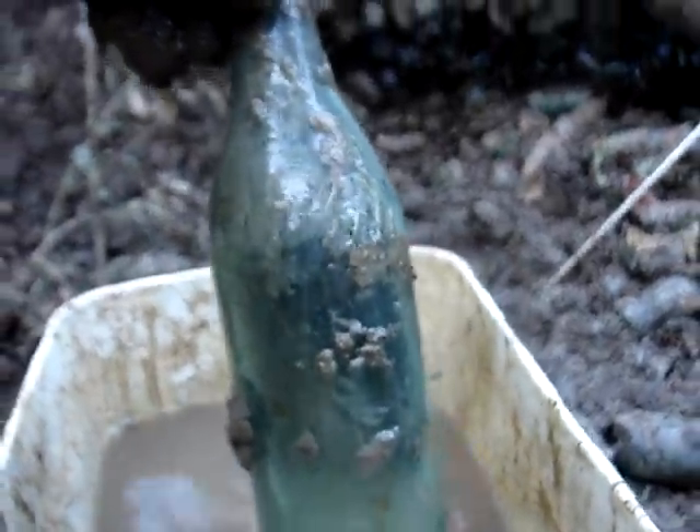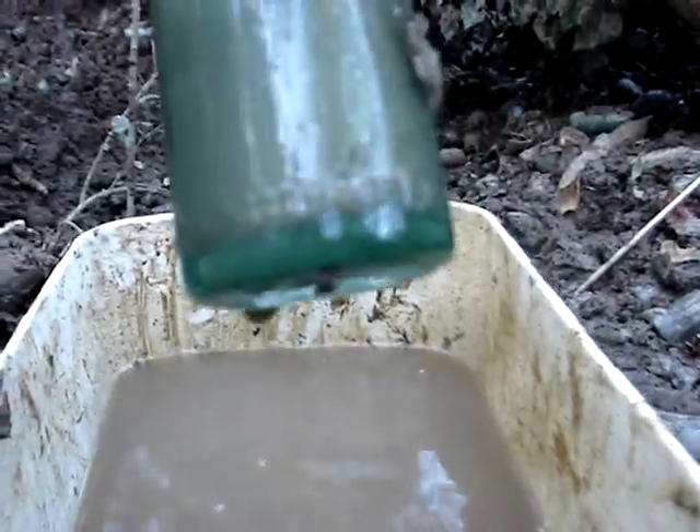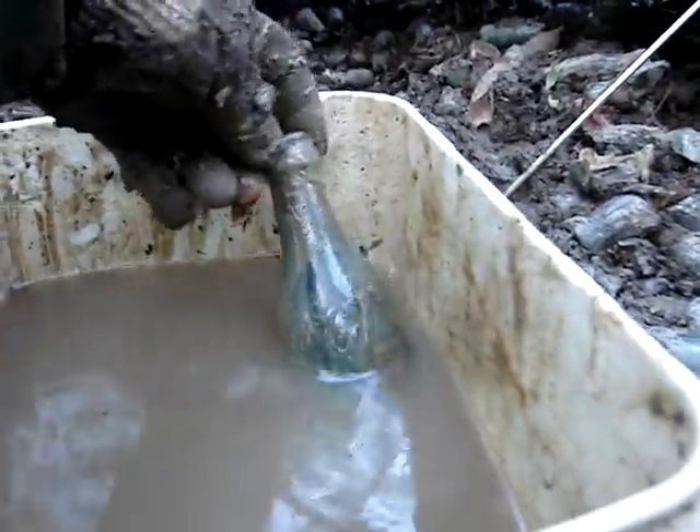I just found a straight-sided Coke from Hamlet, North Carolina. And that is 200 miles from here. It's a pretty good one. I've got one here — oh, it's broken, of course. Weldon.